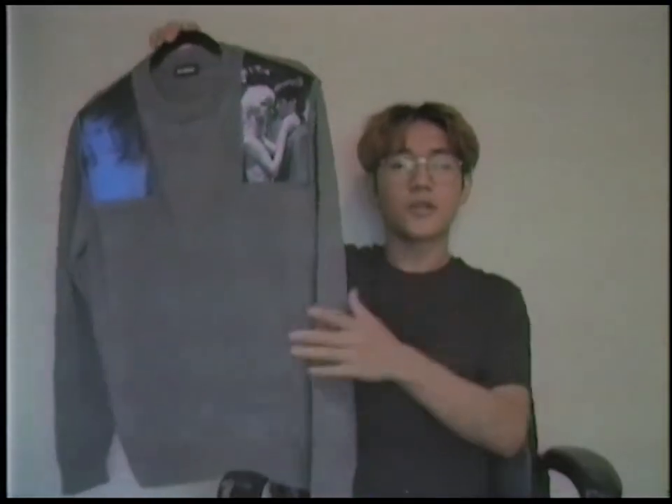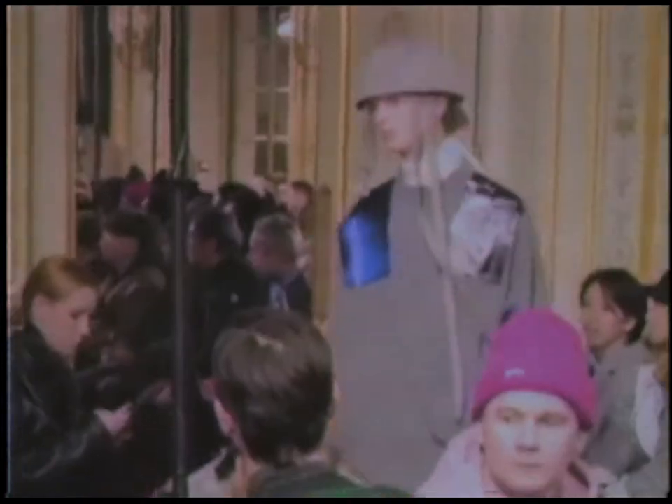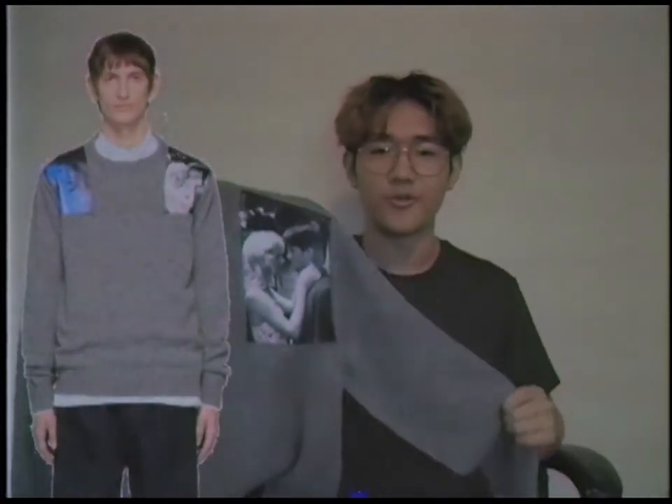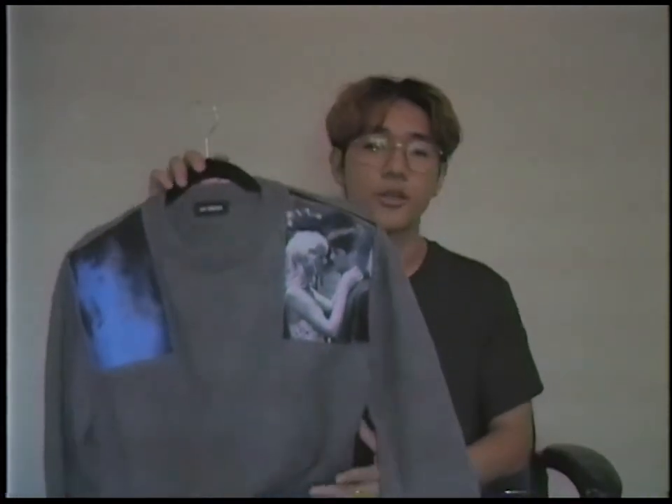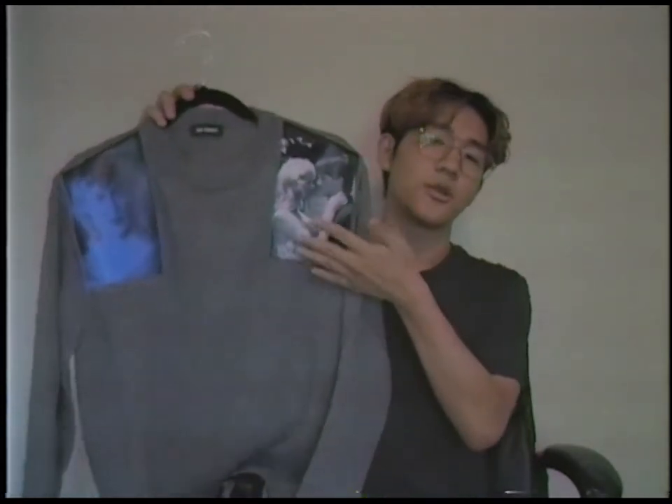Starting us off we have this gray sweater from Raf Simons. This one is from the autumn/winter 2019 collection. It's a really beautiful gray sweater — pretty much your average gray sweater, nothing too special about it, so I'm not gonna get too deep into it.